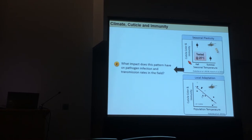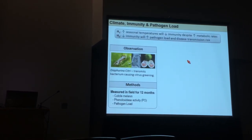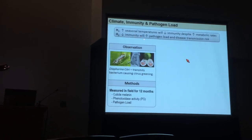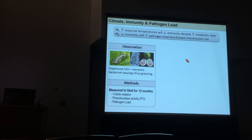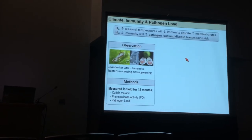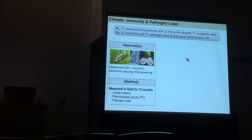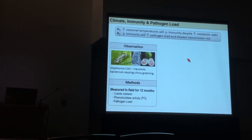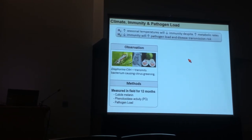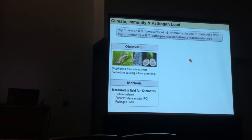The next step was to take this out into the field. We're addressing the same hypothesis, but adding a new one: that a decrease in immunity will actually increase pathogen load and disease transmission risk. To do this, we switched to the Asian citrus psyllid, Diaphorina citri, which vectors a bacterium causing citrus greening disease — currently devastating citrus crops worldwide. We wanted to see if the pattern observed in Drosophila holds in a system with real-world agricultural impact.